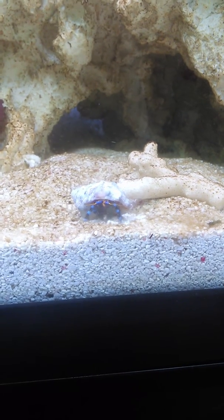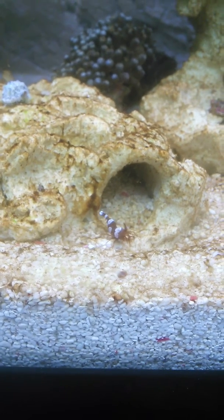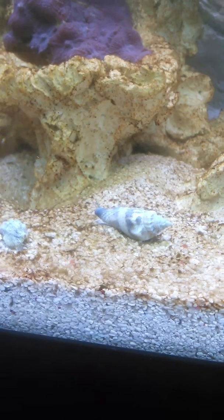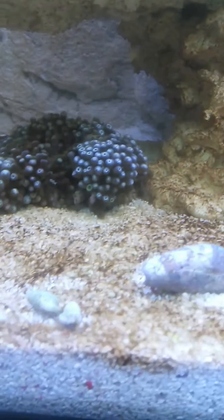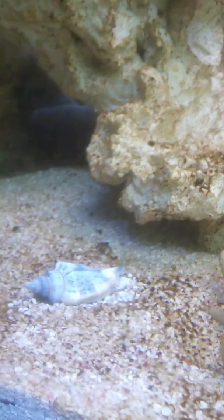The cleanup crew have arrived. Strawberry conch, a few cerith snails. I don't know if you can see them there, but there's some little blue-legged hermit crabs. And another conch.